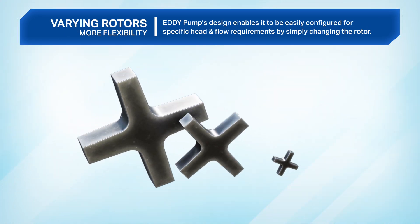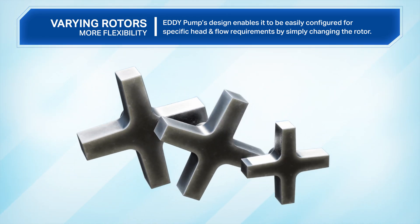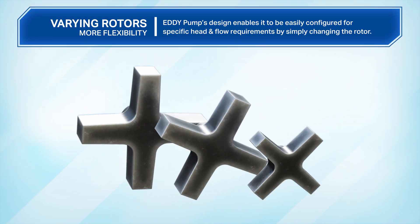Varying rotors: Eddy pump's design enables it to be easily configured for specific head and flow requirements by simply changing the rotor.